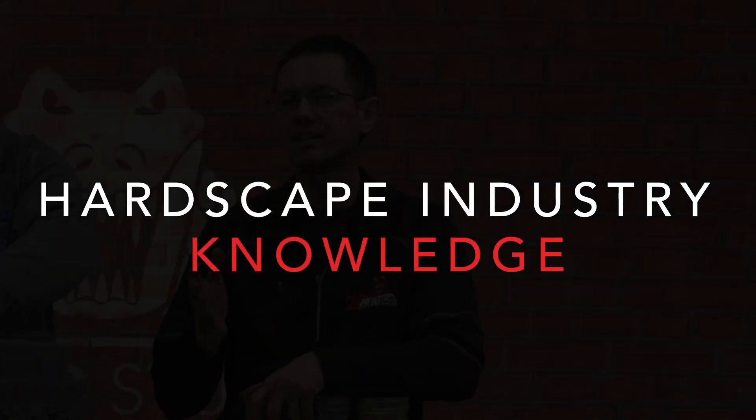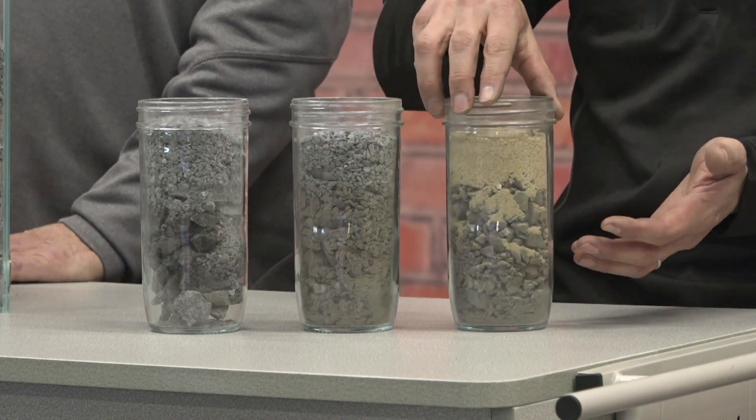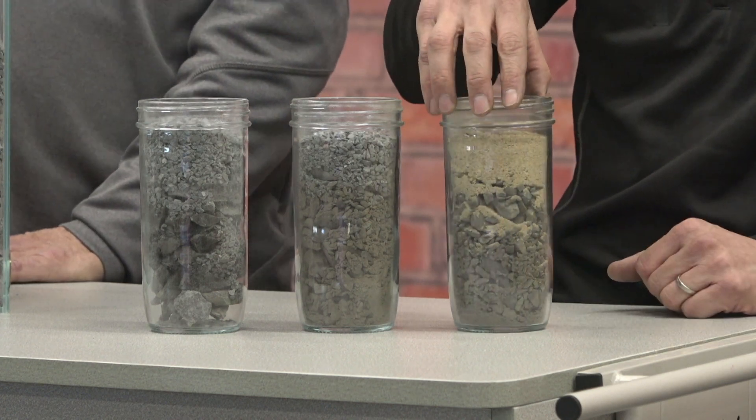It's nicely wrapped and preventing any fines from migrating into it. I think we can all agree this is our typical cross-section for a traditional install.